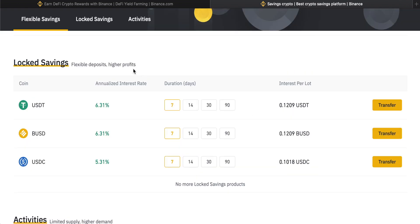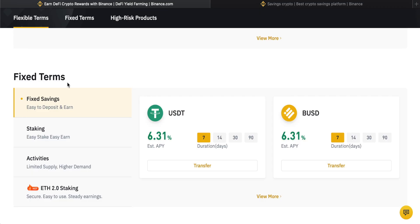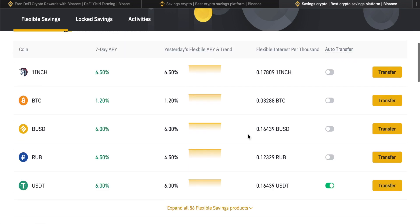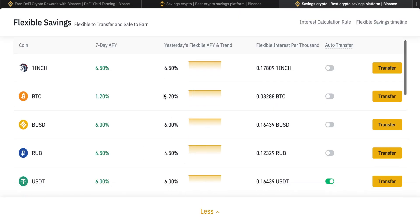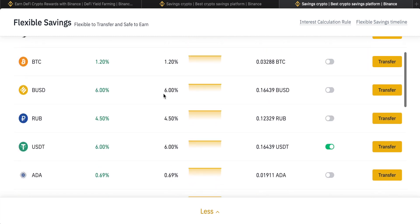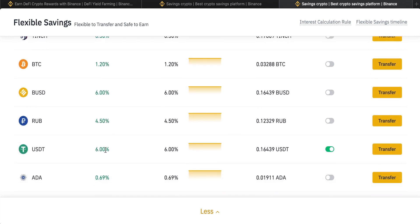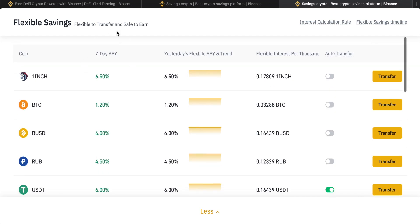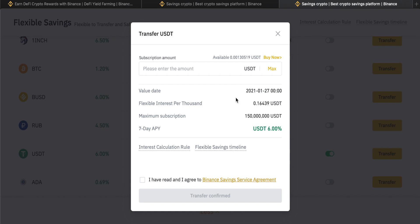There are also flexible terms. So if we come out of locked savings, go back into Binance Earn, and come up to flexible terms, we can go into flexible savings. Binance offers many more coins with flexible savings — you can see up to 56 right here. I actually have some USDT in this savings product. You get a 6% return but you have flexibility over the term, meaning you can redeem the coins at any time. You can see the annual percentage seven-day yield and yesterday's flexible yield. If we come down to transfer on USDT, there is no lot size — you can just enter an exact amount.